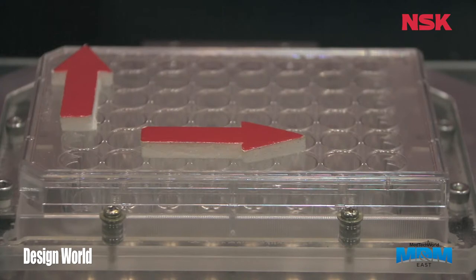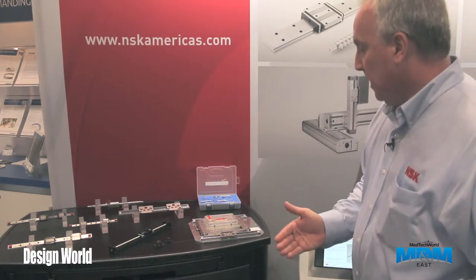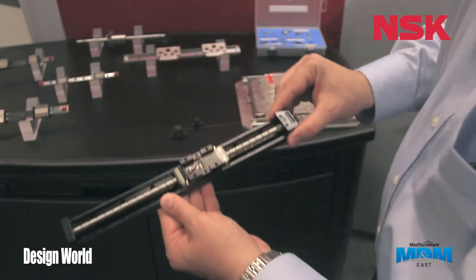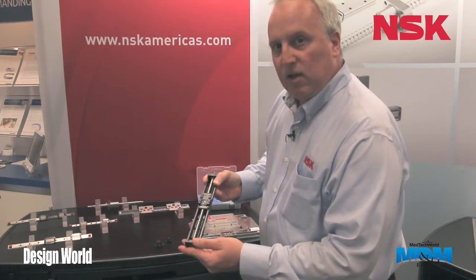We also have a new series called our i-slide and full ride product, demonstrated right here. It's a lower cost alternative to our ball screws and linear guides. Along with that we have our mono carrier, which is an actuator that combines a ball screw and a linear guide — maintenance free — and offers capability for XY configuration and long life.